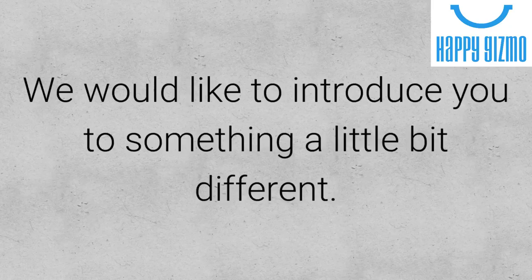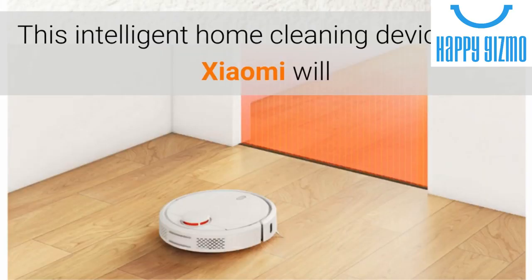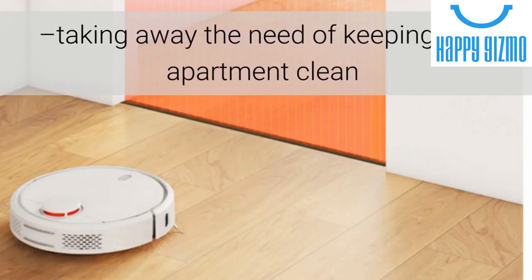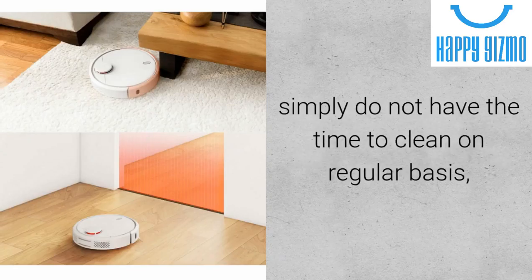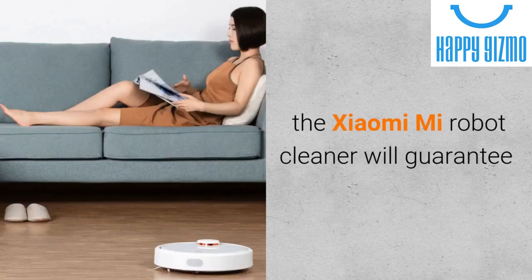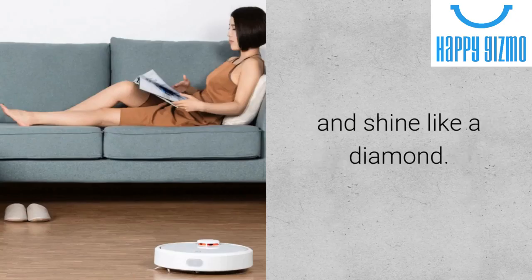We would like to introduce you to something a little bit different. Meet the Xiaomi Mi Robot Vacuum Cleaner. This intelligent home cleaning device from Xiaomi will efficiently clean every corner of your house, taking away the need of keeping your apartment clean through tiresome and annoying manual labor. Perfect for all the busy people out there that simply do not have the time to clean on a regular basis, or for the elderly people. The Xiaomi Mi Robot Cleaner will guarantee that your house will always be clean and shine like a diamond.